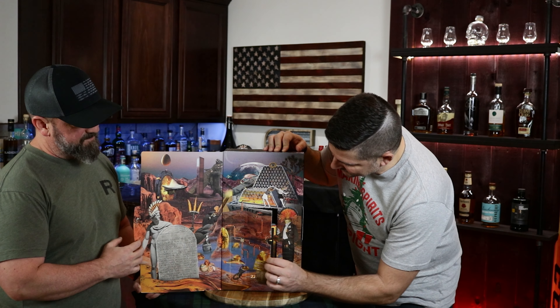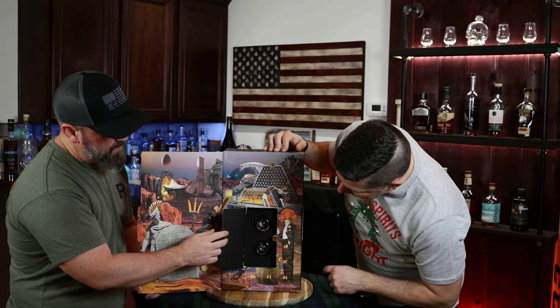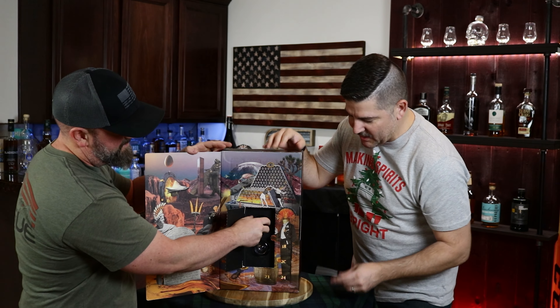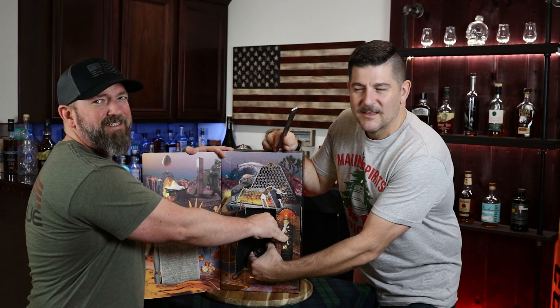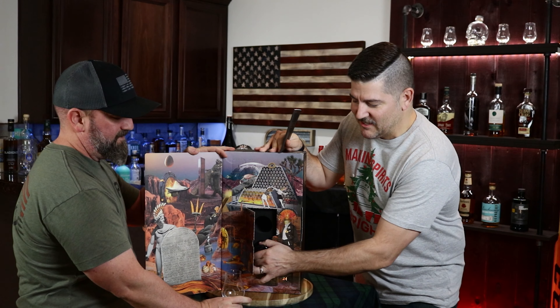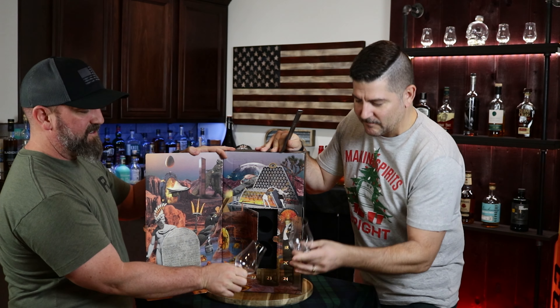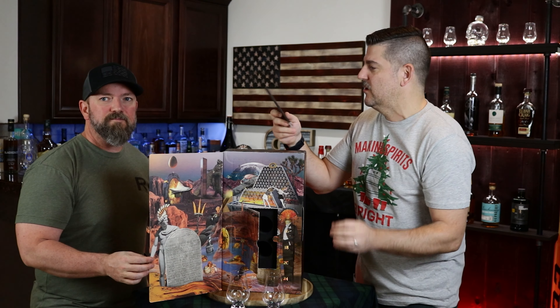They got this nice book inside — I'll go over that in a second. And look at what we got there — we got some glasses. So inside you'll have two glasses. Very nice size for tasting, pretty much the same ones that we use.